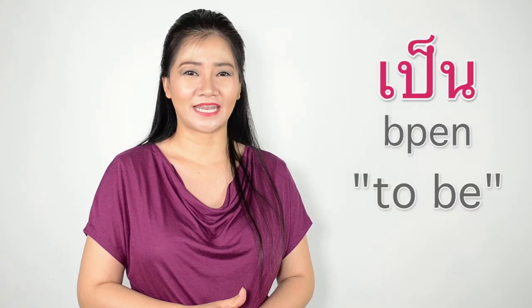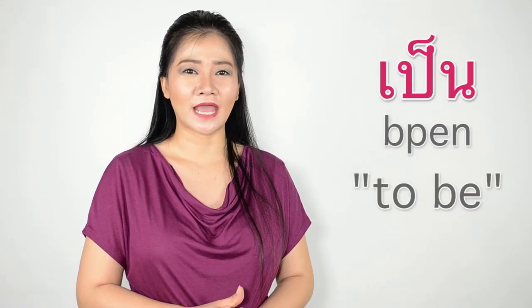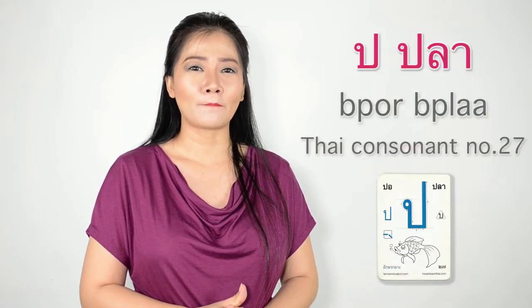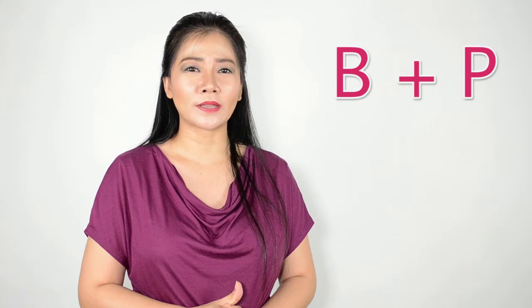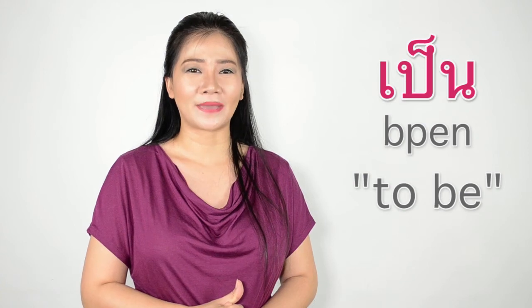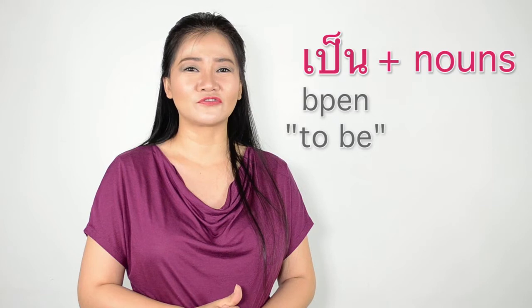When you pronounce the word เป็น (pen), make sure you pronounce it correctly because it's written by this character here. It's a mixture between B and P — when you speak the word it should sound like this. So เป็น (pen) means 'to be,' and it can only be followed by nouns. Let's go see the examples.